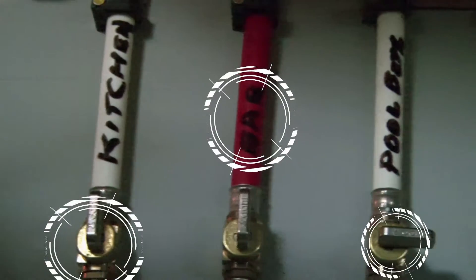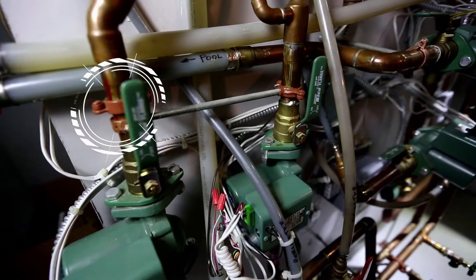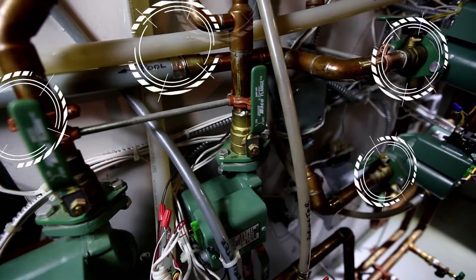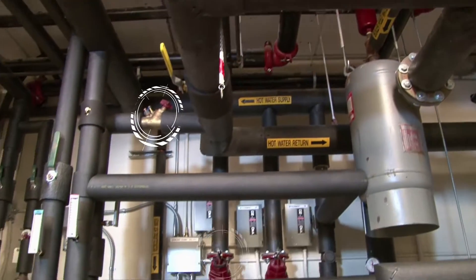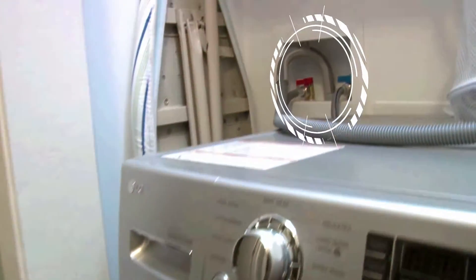While it's impossible to guard against natural disasters, your basement, commercial property, vacation home, and business has hundreds of possible failure points. Moving water can wear pipes out from the inside. Valves, seams, and hoses are all vulnerable.